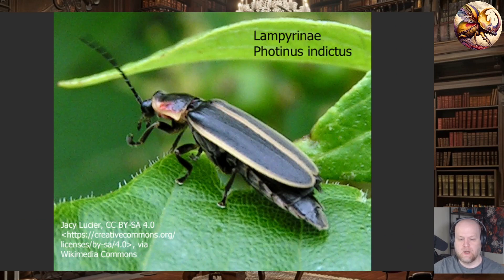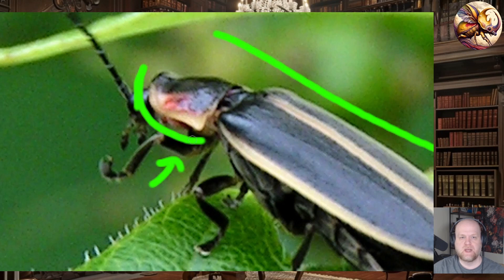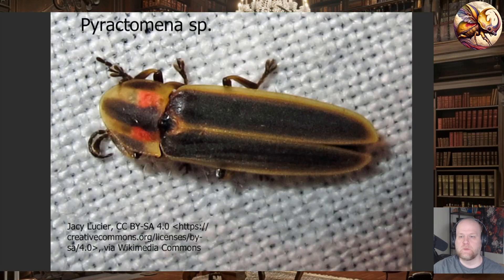Photinus, part of the Lampyrini, generally also has an explanate pronotum with flared edges, but lacks the hump-back appearance — the body is much more straight. The pronotum is variable in shape, not always half-mooned; sometimes it has pointy edges or is flared upwards. Within the Lampyrini you also have Pyractomena, another bioluminescent blinking lightning bug.